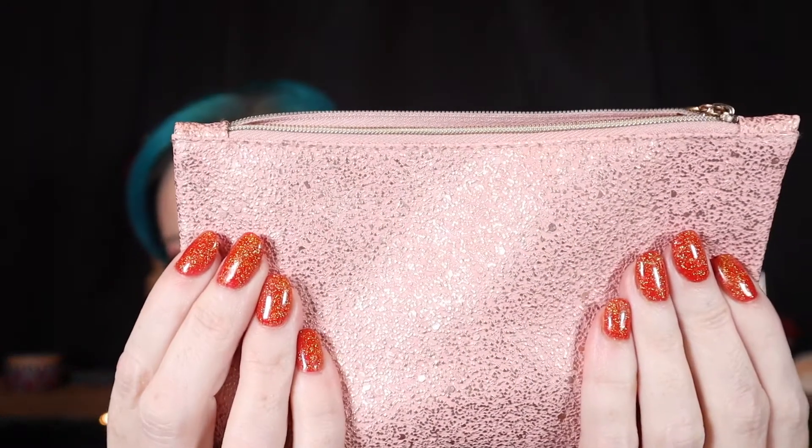Let's talk about the mini Glam Bag — it is a very cute bag, it's pink with gold on it, loving it. Let me show you what I got.